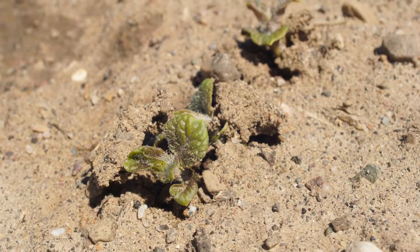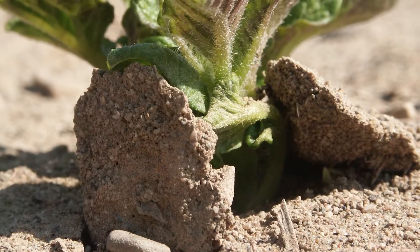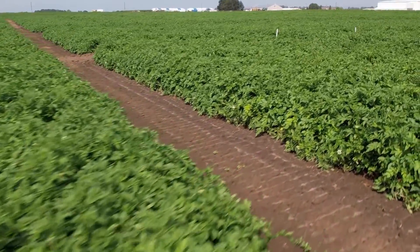From an insecticide perspective, protecting against foliar feeding early season insects and below-ground insects from an early season perspective as well. Disease prevention in potatoes, it all starts with a plan from a grower perspective.